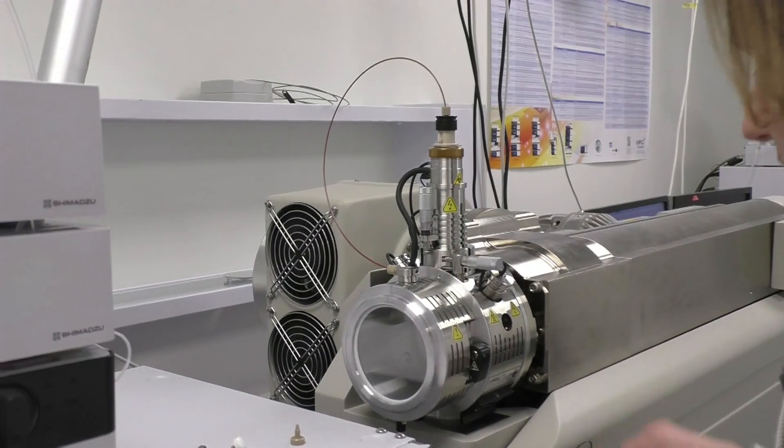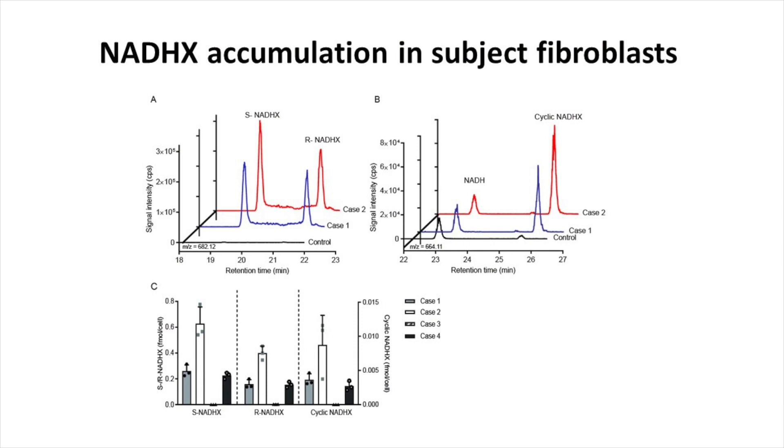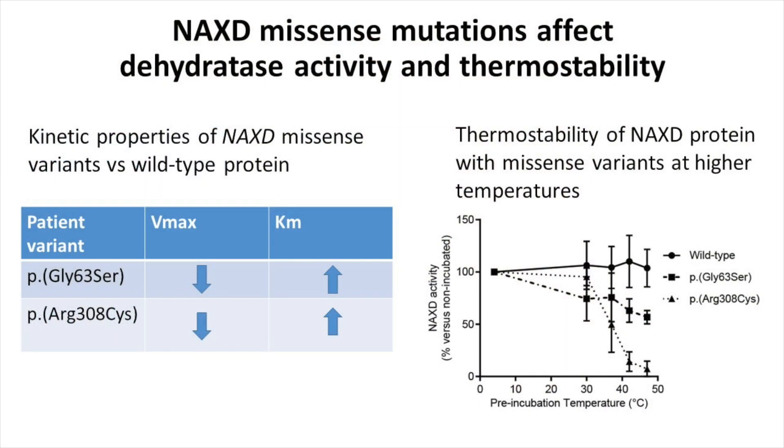The NACS-D enzyme acts as a metabolite repair enzyme. Using a method based on liquid chromatography coupled to high-resolution mass spectrometry, we could show that patient fibroblasts accumulate high levels of damaged NADHX. By contrast, we could not detect any NADHX in fibroblasts derived from healthy control subjects. We also produced recombinant versions of the NACS-D enzymes that carried point mutations found in some of the patients, and we measured the enzymatic activity of these mutant versions of NACS-D.